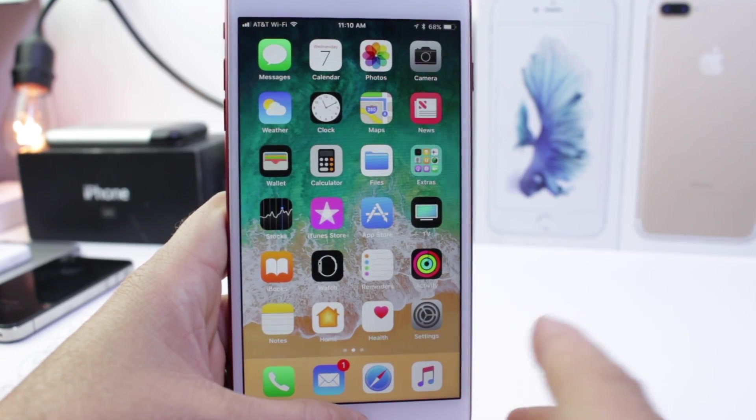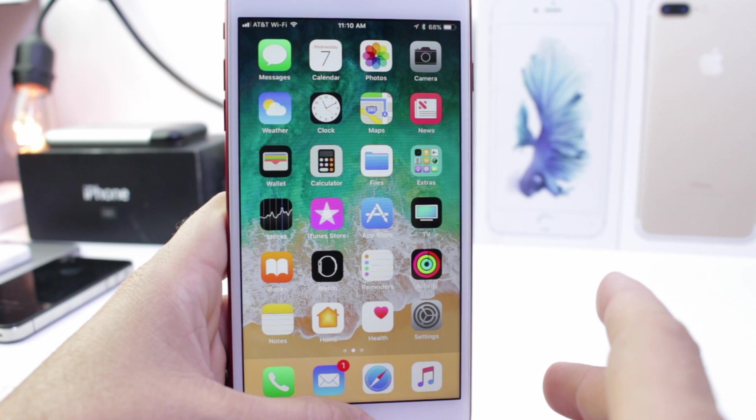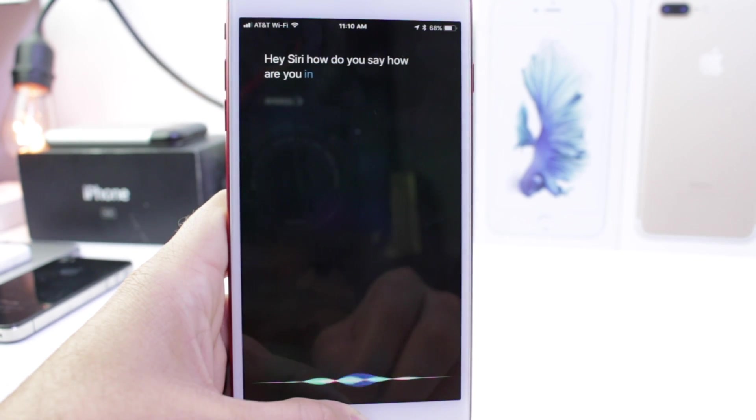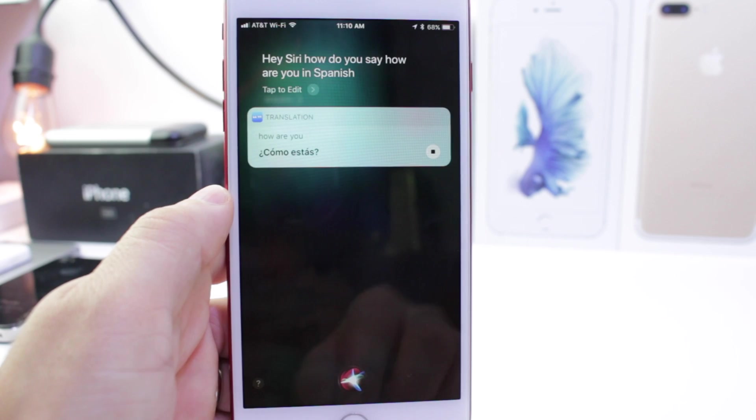Siri has also gotten smarter. You can ask her to translate things in various languages. Hey Siri, how do you say 'how are you' in Spanish? So there you go.